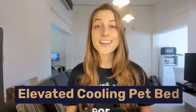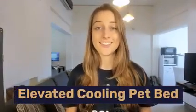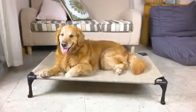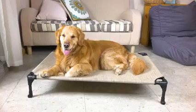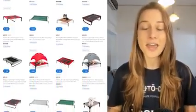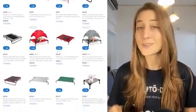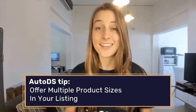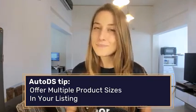Our third product of the day is elevated cooling pet beds. Dogs and cats are just like us — they get hot sometimes, but unlike us they're constantly wearing fur coats no matter what the weather is. So many pet owners are helping their furry little friends cool down with this product. Quick tip: provide multiple sizes in your listings, since the same guy buying one size for his pug isn't going to buy the same size for his Great Dane.